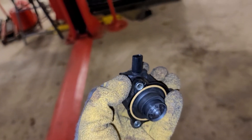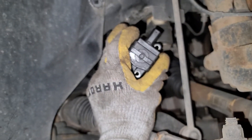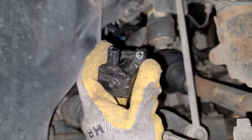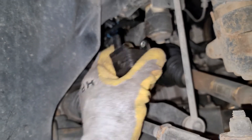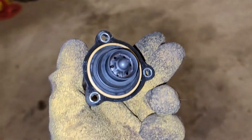That was held on with three 5-millimeter Allen head screws — just took them off and it came right out. There's obviously the single electrical connector. I did take the wheel off to make it a little easier to access. But that's kind of where we are.